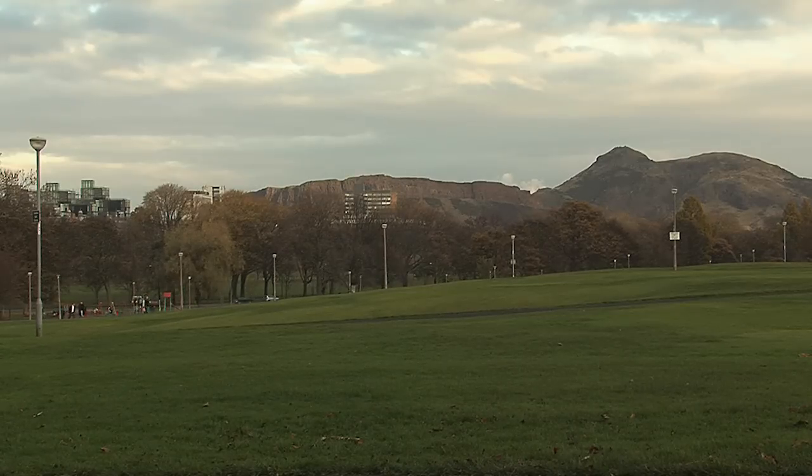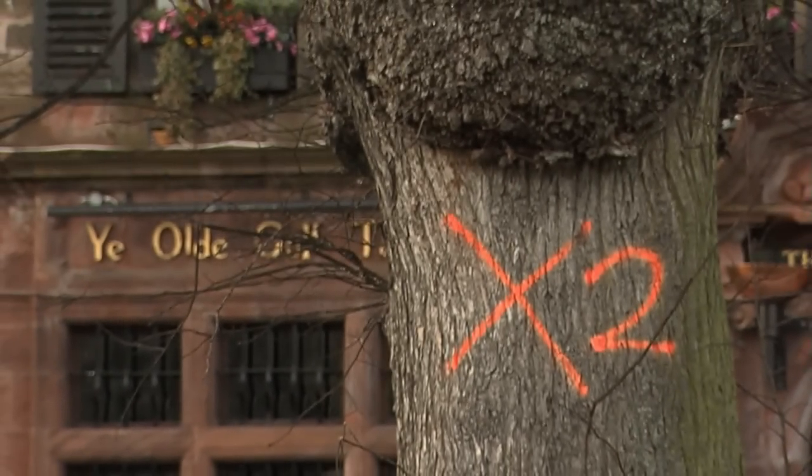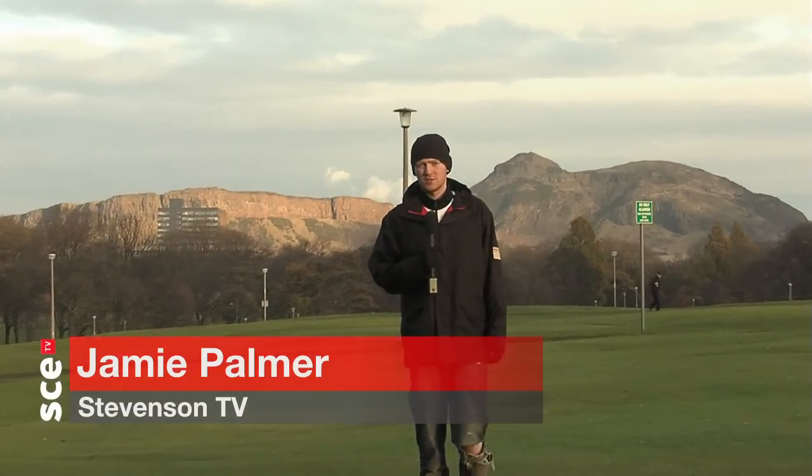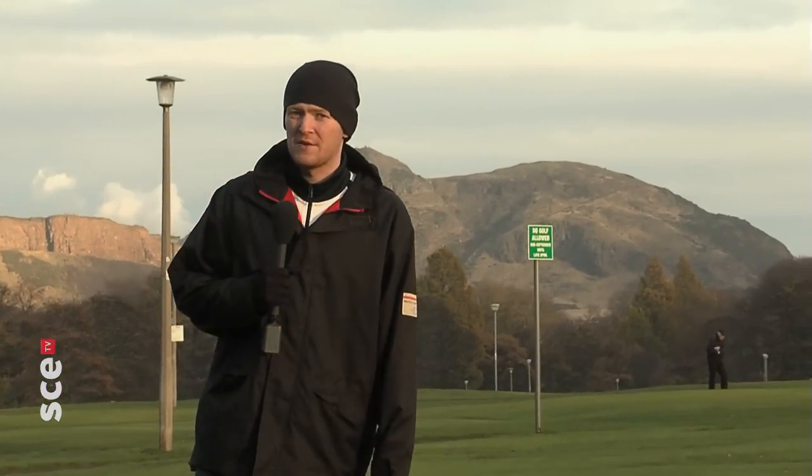Here in Edinburgh's popular Meadows area, six elm trees are soon to be felled after falling victim to Dutch elm disease. However, thanks to the generosity of Edinburgh City Council and the skills of the Scottish Furniture Makers Association, the trees should continue to bring benefits for years to come.